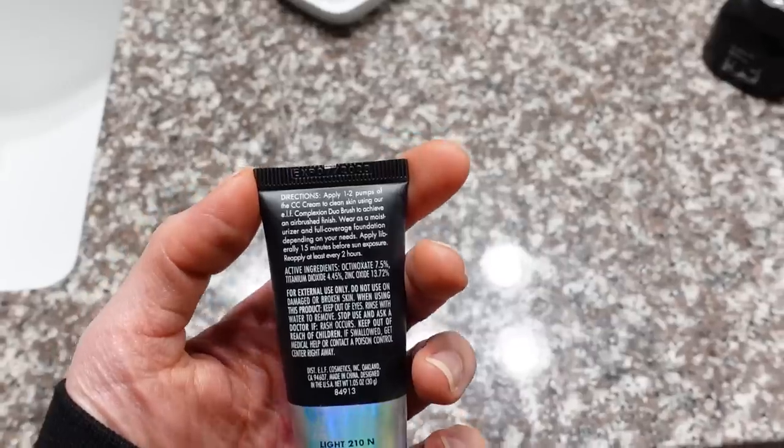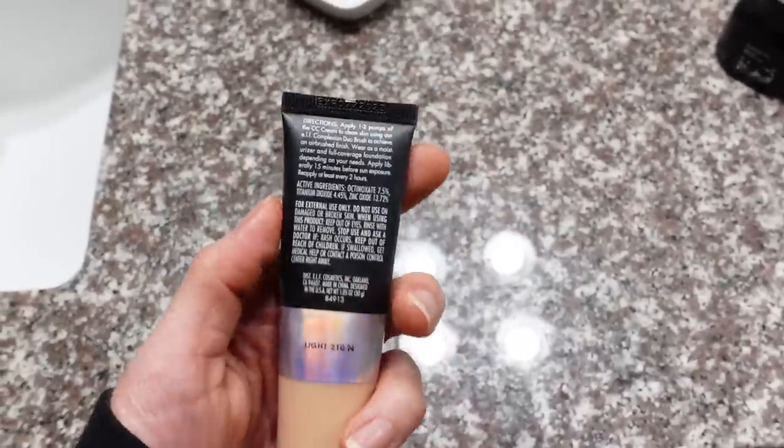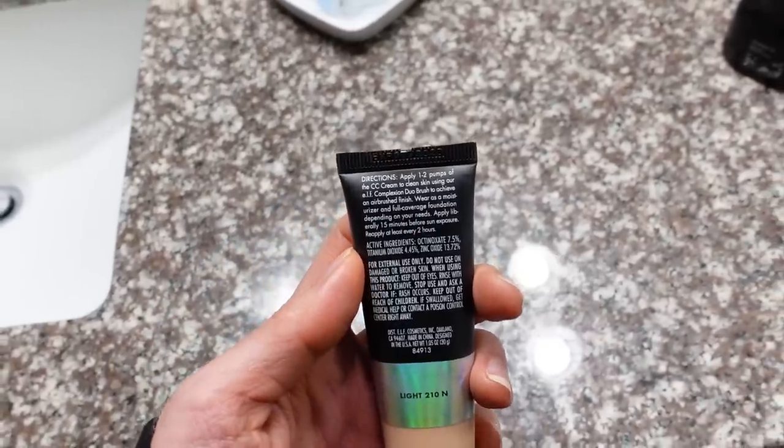However, it's super drying and just accentuates the look of any crease, crevice, or pore. I'm not one to fixate on my pores, but this really made them look like Swiss cheese. Smiling with this just accentuates all the little fine lines — it's not comfortable to wear and made my face kind of itchy. I was really bummed because they have a pretty nice shade selection, and the shade Light 210 N did end up working out for me.